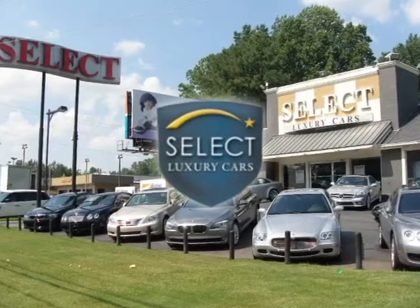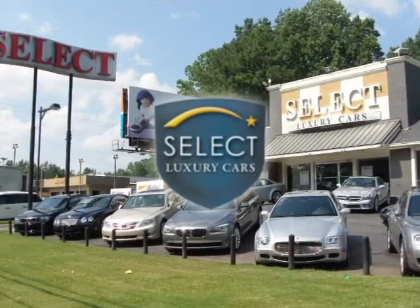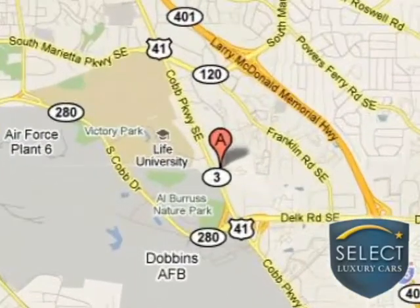We do business ethically, honestly and fairly with each and every client. You can find us off Highway 41 at 985 Cobb Parkway South in beautiful Marietta, Georgia.